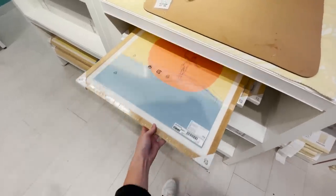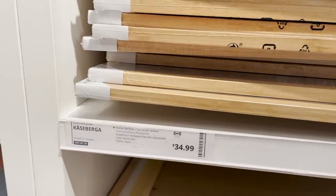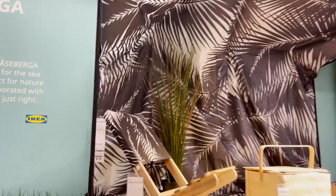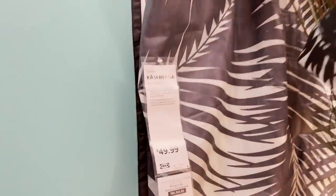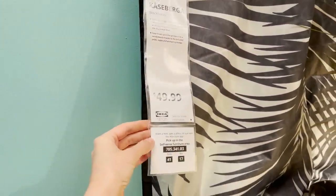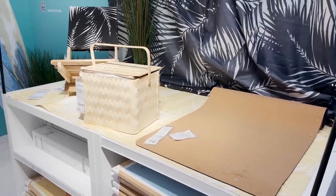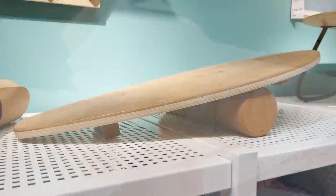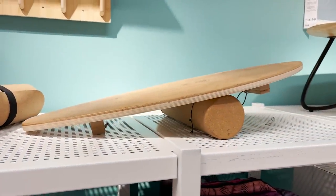They thought of everything. They have stuff for your home that's beach inspired and actual beach products. This is a sun canopy that you can hang in different ways to create shade on the beach. Such a cool piece. If you love the beach and all things surfing, you'd probably love this line.